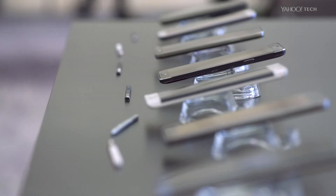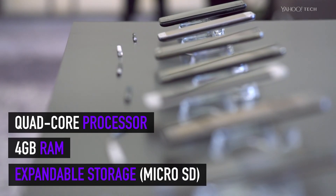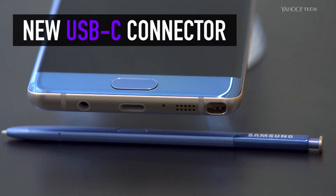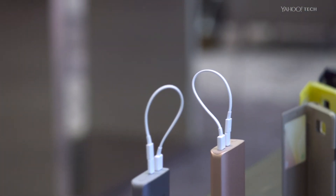Inside, the Note 7 gets a high-powered quad-core processor, 4GB of RAM, and expandable storage via a microSD card slot. Down at the bottom, the Note 7 gets a new USB-C connector rather than the standard microUSB connector found on the S7. So is the Note 7 worth your time? Stay tuned for our full review to find out.